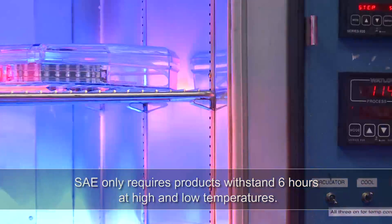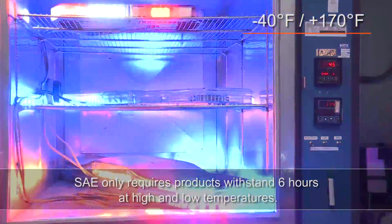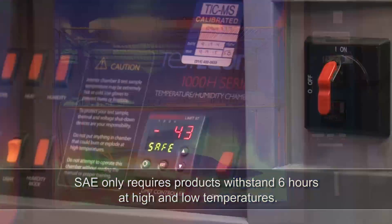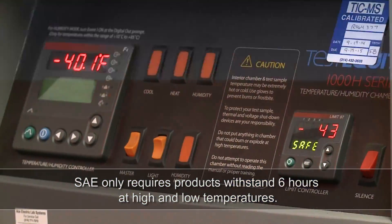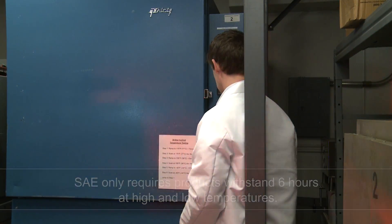Extreme environment testing is designed to verify proper operation of products in extreme temperature environments and runs for a minimum of 30 days. Water vapor is injected at key points, creating a high humidity environment. Products are in continuous operation and are inspected at key points throughout the test.